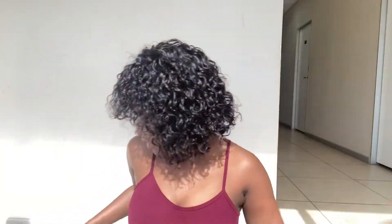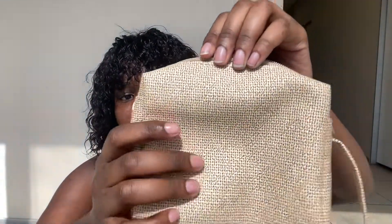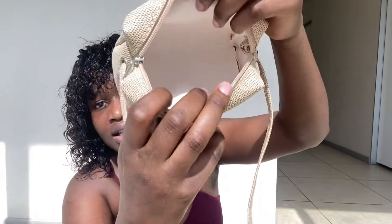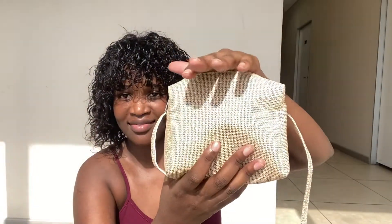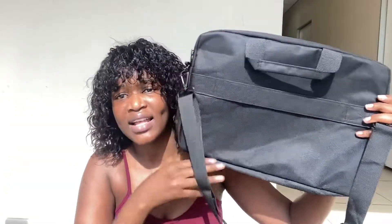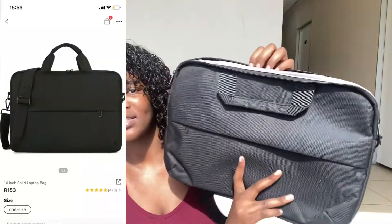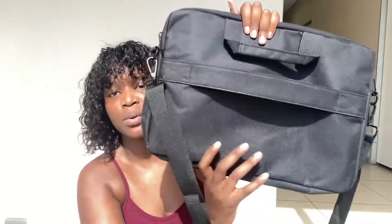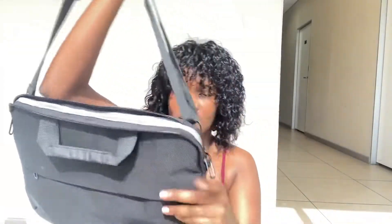Then we have this leather bag — I know it looks a certain way but this is leather. I bought it specifically because there's an outfit I have for it. And then there's this laptop bag — nothing too fancy, just a standard laptop bag. It also has this strap you can attach to your luggage bag when traveling.